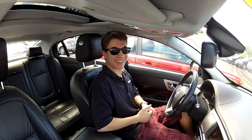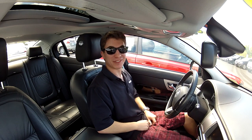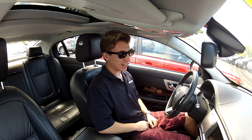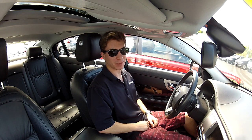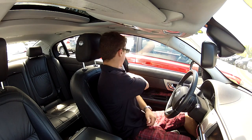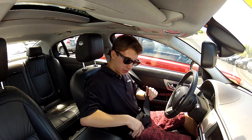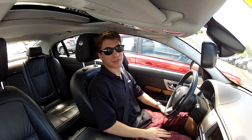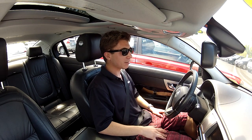Hey guys, it's me Parker — just got back from face surgery. My name is Spencer. I actually started Vehicle Virgins with Parker a couple years ago, but since then I've been gone. I had a semester abroad for school, which is why most of the videos you've been seeing for the past few months have been him. I'm back now.